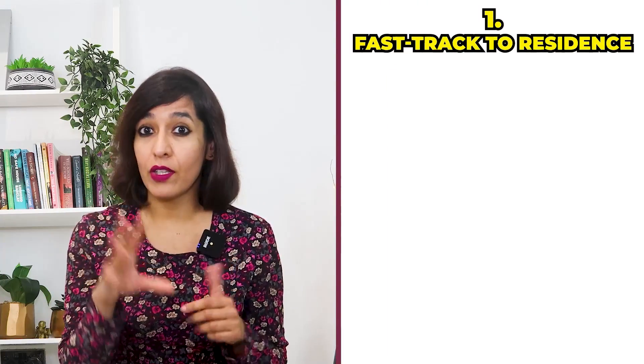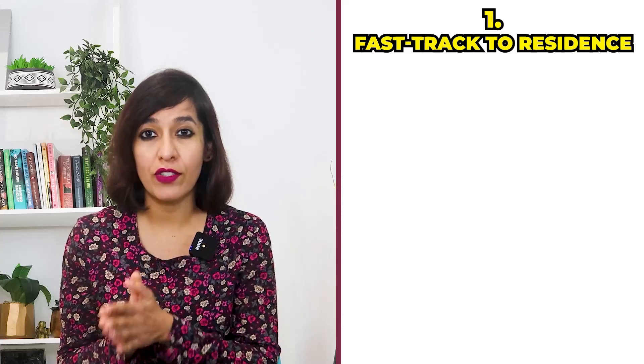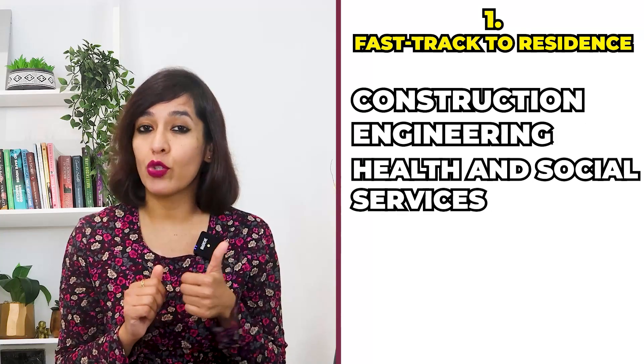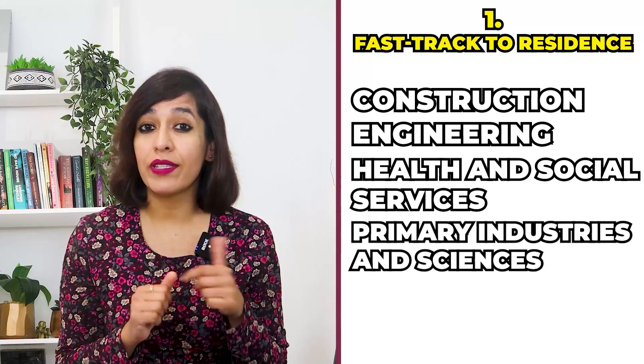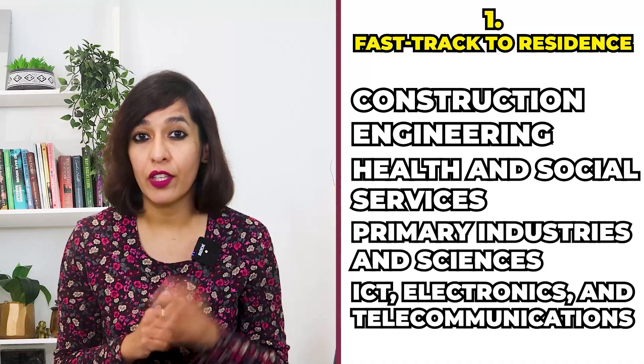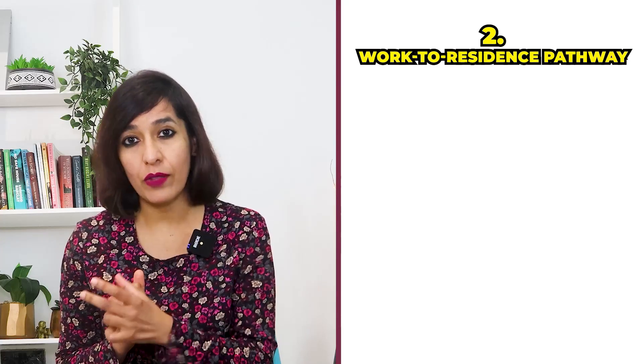AEWV holders who qualify for work-to-residence cannot apply for residency immediately but can do so after two years of working in New Zealand. Number one, fast track to residence: occupations on the Green List that offer fast track are in construction, engineering, health and social services, primary industries and sciences, and ICT, electronics and telecommunication. Number two, work-to-residence pathway: occupations in health and social services, trades, and agriculture.